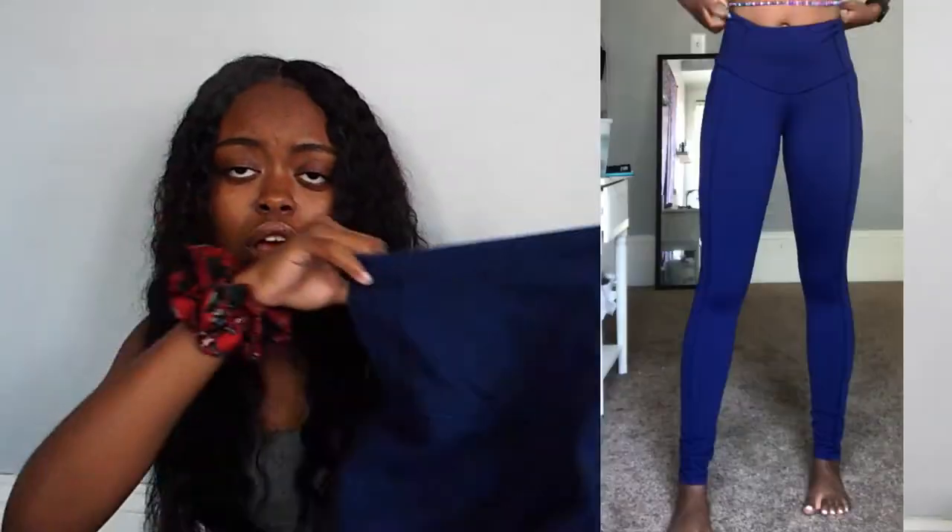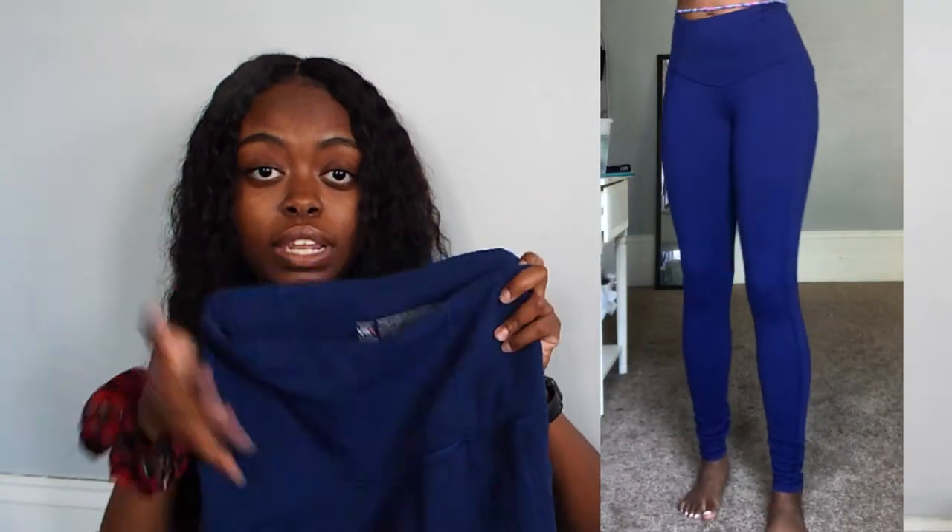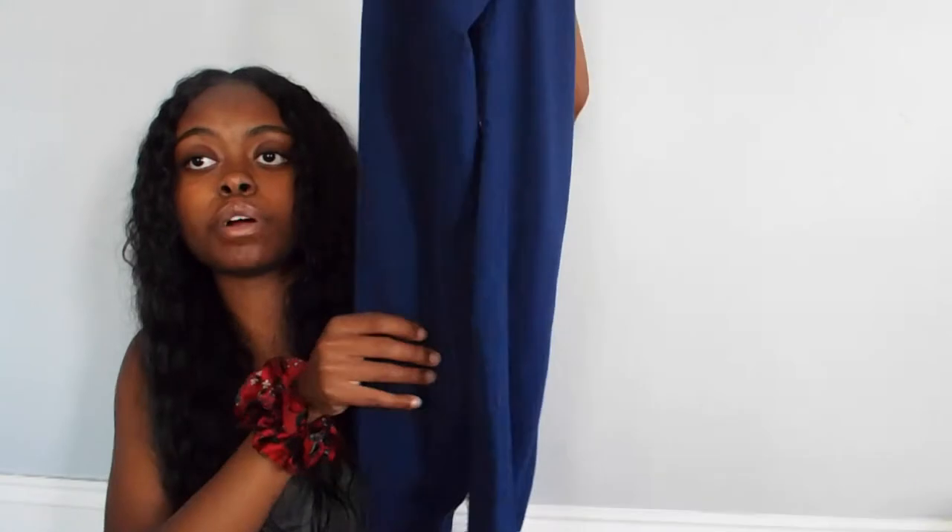The last pair of bottoms I have are these Victoria's Secret Sport leggings. These are so cute. I know these are activewear, like gym wear, but I just had to show you guys these because they look so good on, and I love leggings. I got these from Poshmark — these are like $75 leggings and they're $14. They're literally brand new.